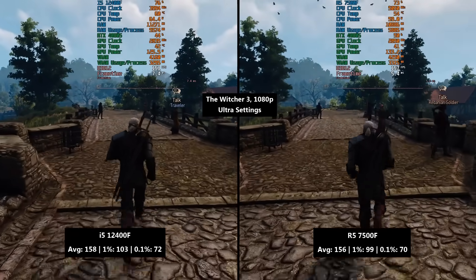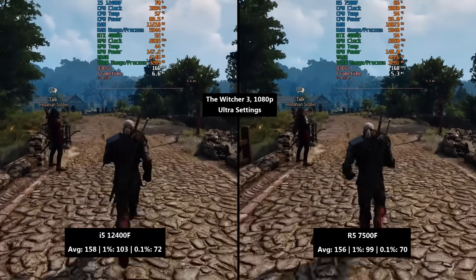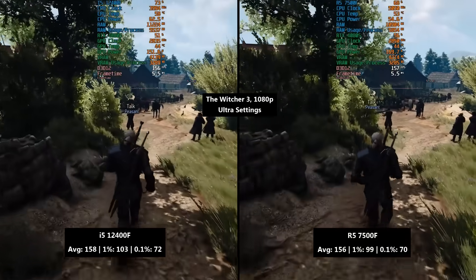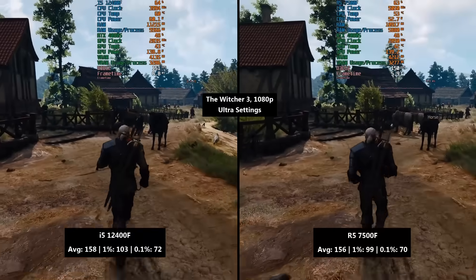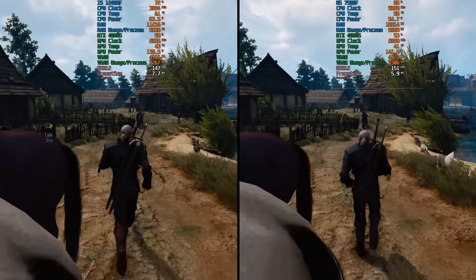I certainly anticipated bigger differences between these two CPUs but it depends on the game, and if we were using the i5 with a DDR4 setup then there might be even more variation. Nice to see the i5 can keep up in some scenarios as part of a modern PC build.